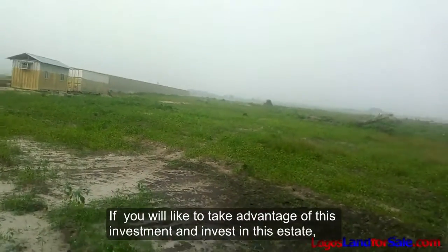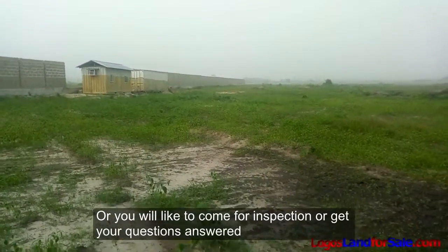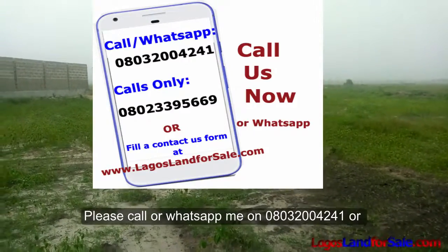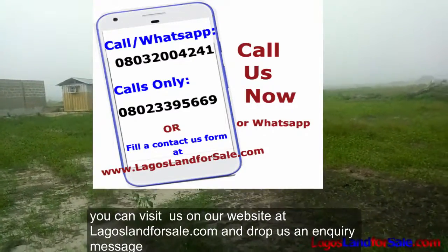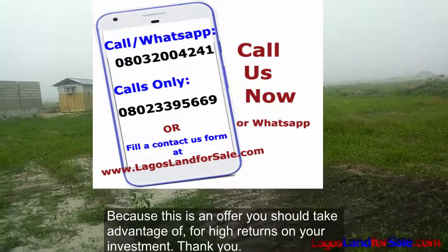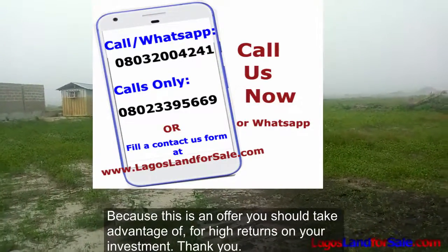If you'd like to take advantage of this investment, come for inspection, or get your questions answered, please call or WhatsApp me on 08032004241, or visit our website at lagoslandforsale.com and drop us an enquiry message. We'll be glad to get your questions answered and help you process an application, because this is an offer you should take advantage of for high returns on your investment. Thank you.